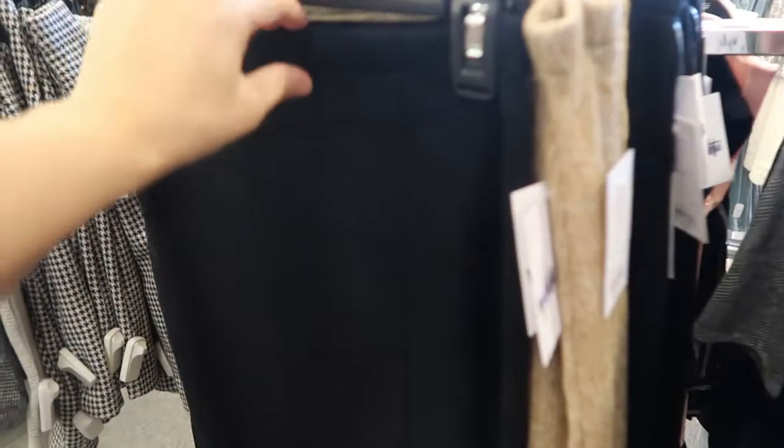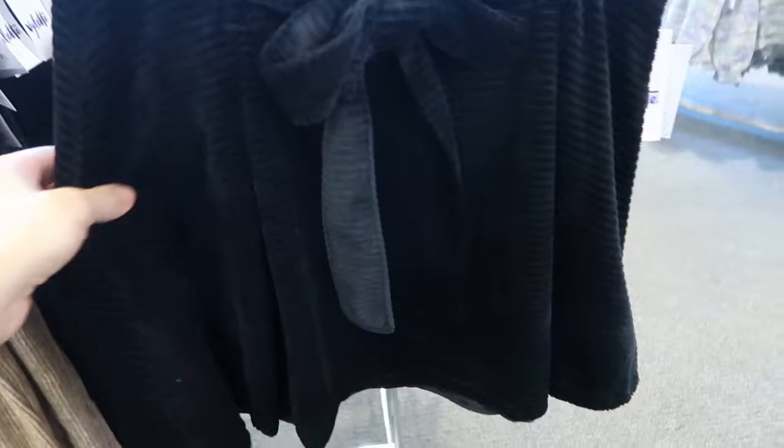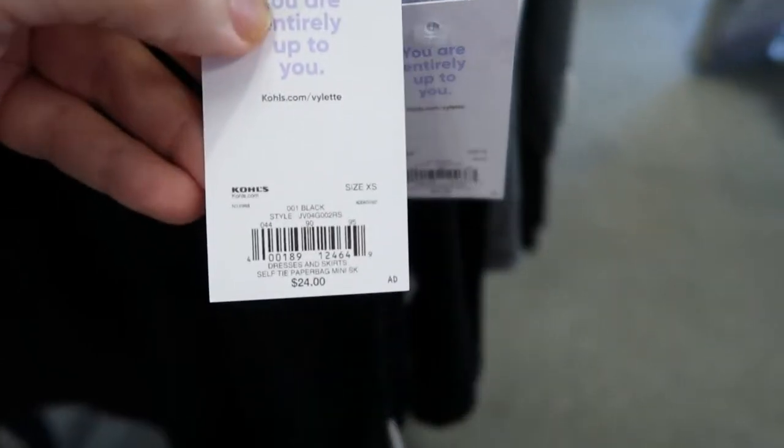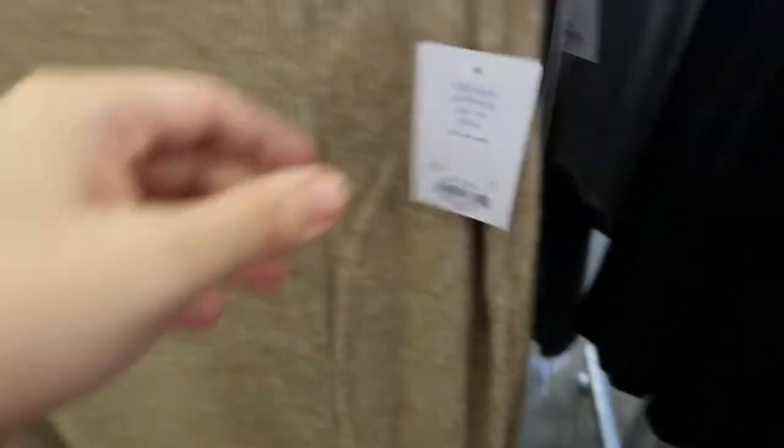Valette also has some pretty skirts — there's a black sweater knit and then a camo color with a slit. There are also some cute shorter skirts — that one is $24 and this one is also $24, and then there's some plaid.